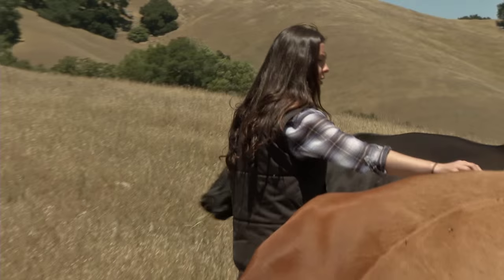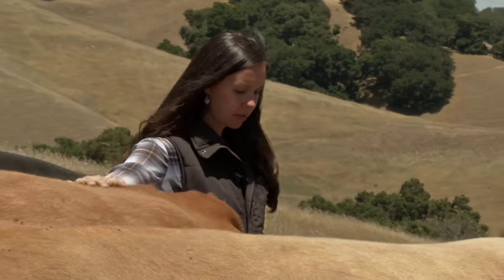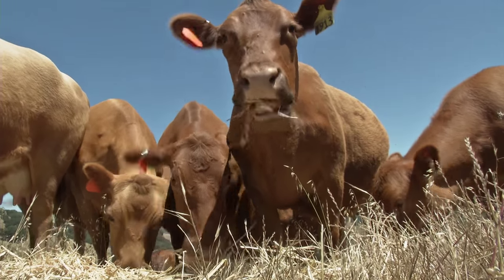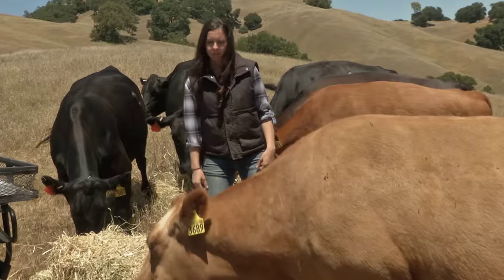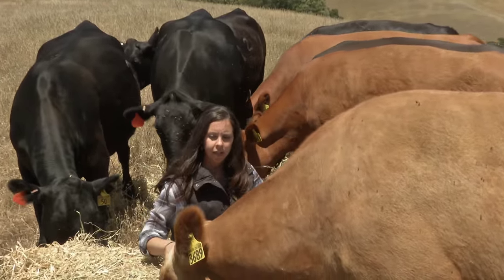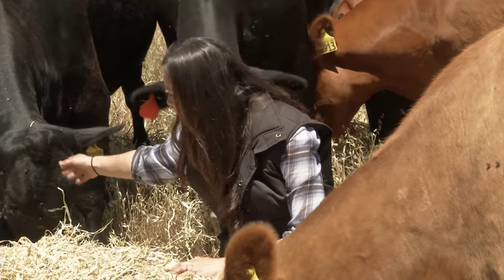There's never been a time in my life that I have wanted to do anything other than ranching and running cattle. Every day I wake up and cows are on my mind, and how I can fit livestock and rangeland management into my life each and every day is what I wake up to do.